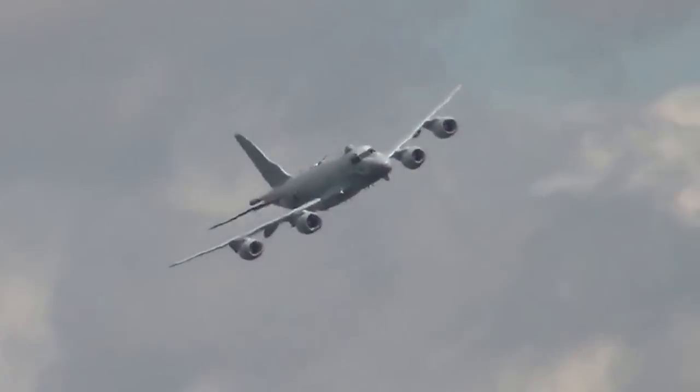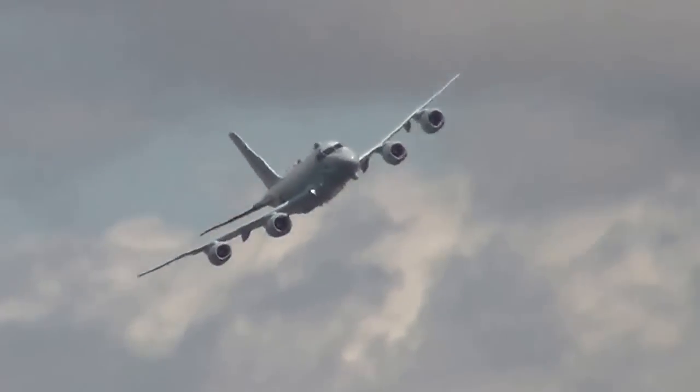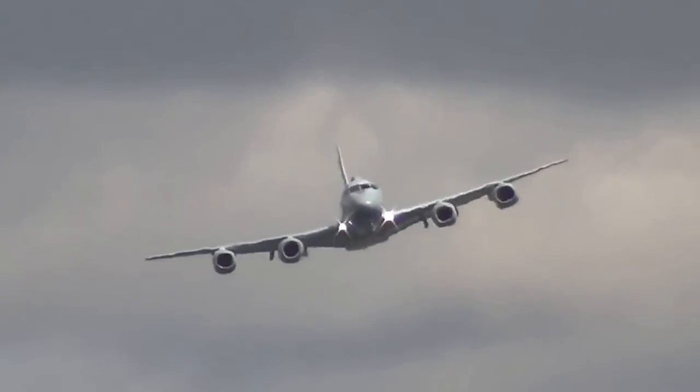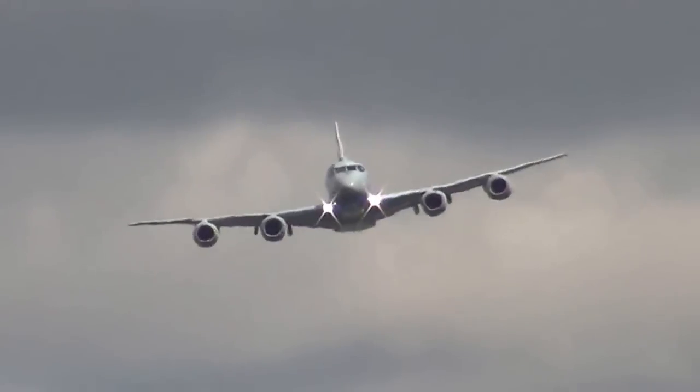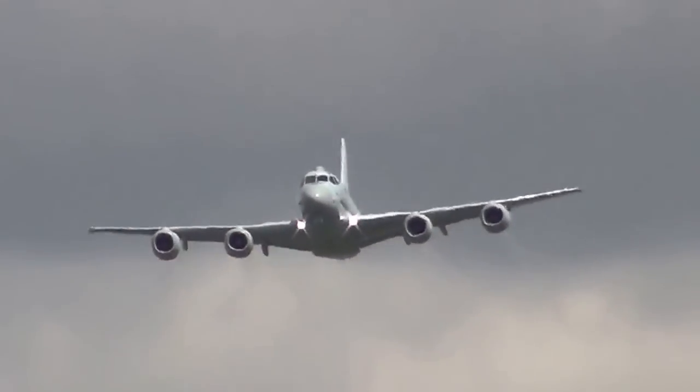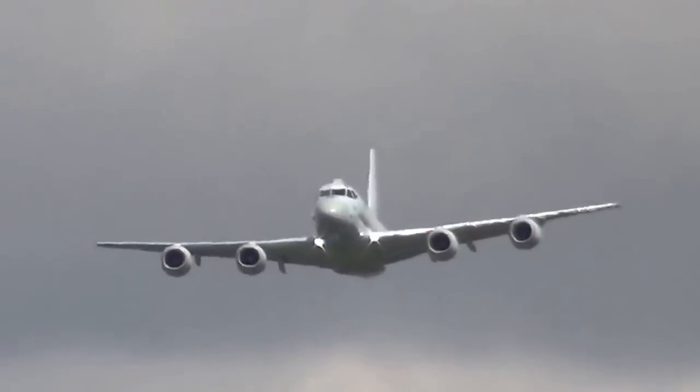The next pass coming up is at around 155 knots. We'll see the electro-optical and infrared turret extended, and the weapons bay doors on the underside will be opened.